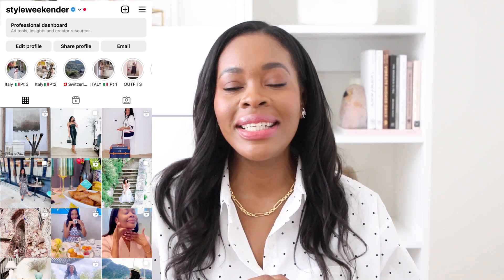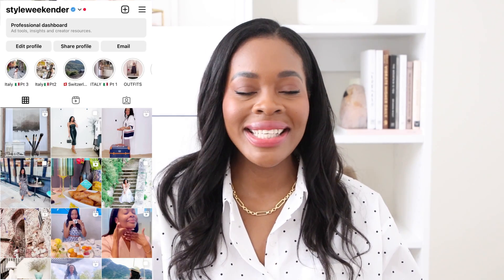Hi everyone, I'm Kima. Welcome to my channel. If you're into classy, elevated lifestyle, I share lifestyle content in that realm and space. If you're looking to elevate your lifestyle, especially your wardrobe, I would love it if you subscribe to my channel. Let's move on to the other Amazon travel must-haves.